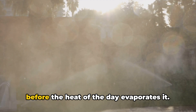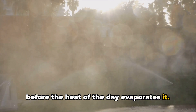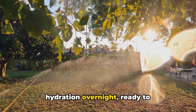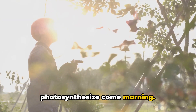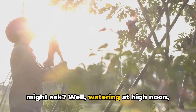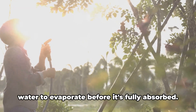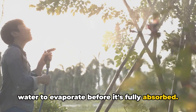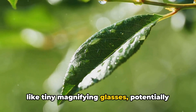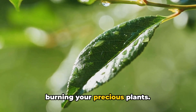Watering in the early morning gives your plants ample time to absorb the water before the heat of the day evaporates it. Watering in the late evening allows your plants to soak up the hydration overnight, ready to photosynthesize come morning. But why not in the middle of the day? Watering at high noon when the sun is at its peak can cause water to evaporate before it's fully absorbed. Plus, water droplets on leaves can act like tiny magnifying glasses, potentially burning your precious plants.